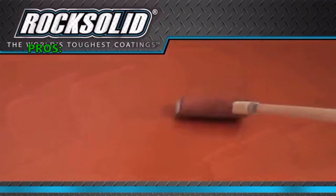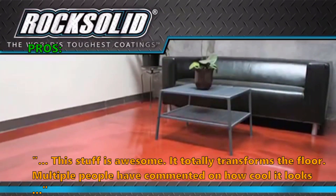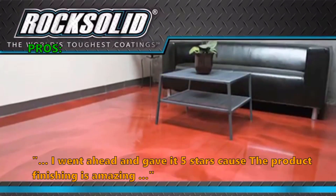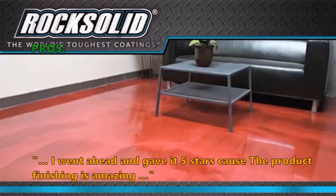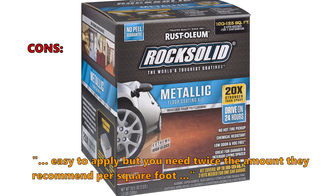Customers who like this write in their review: 'This stuff is awesome — it totally transforms the floor. Multiple people have commented on how cool it looks. I went ahead and gave it 5 stars, because the product finishing is amazing.' And some did not like: 'Easy to apply but you need twice the amount they recommend per square foot.'